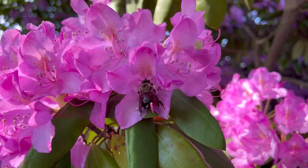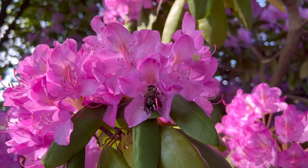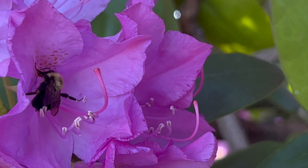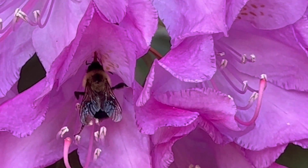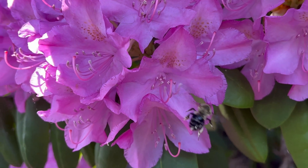Look what else our clever rhododendron does with shape — it's made itself into a little bee bench. The bees follow the nectar guide, which forces them to perch right on the stamens while they drink. They're literally standing right in the pollen. What a design. And when they climb on and off, they'll likely bump the pistil and — voilà — flower pollinated.